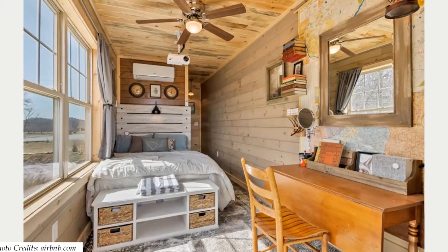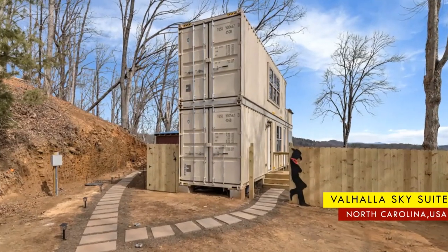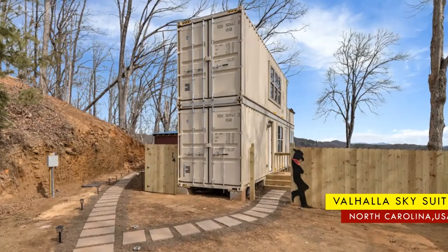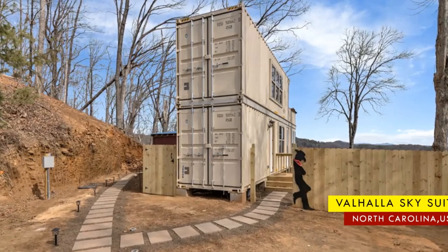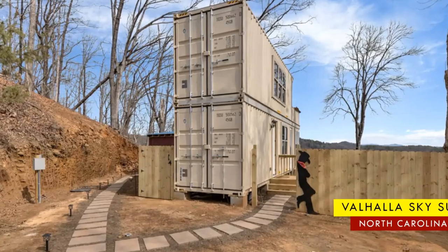This amazing container suite with a country-coated charm is listed as a guesthouse on Airbnb, starting at $208 per night. Feel free to check it out using the link in the description below.